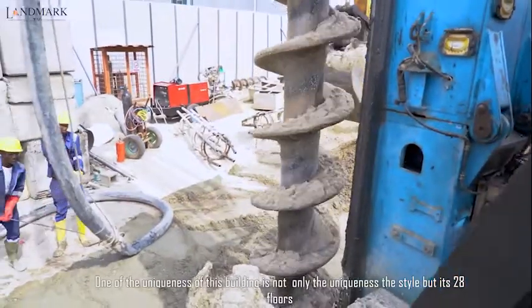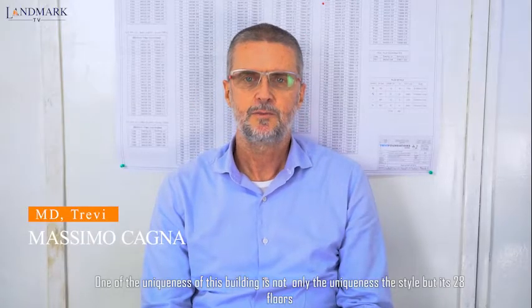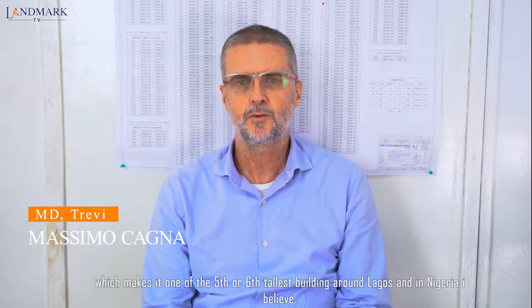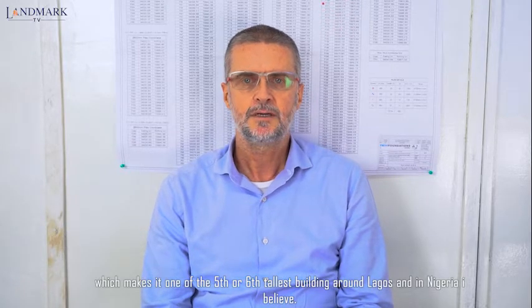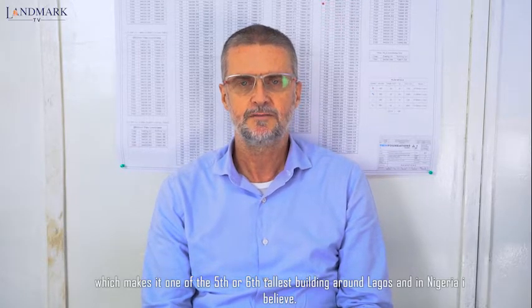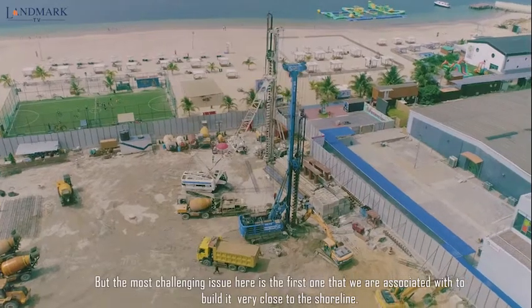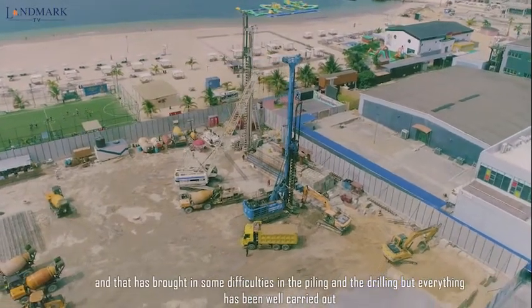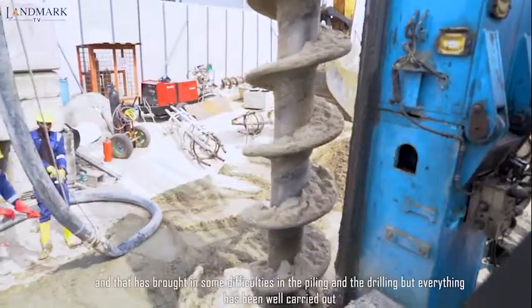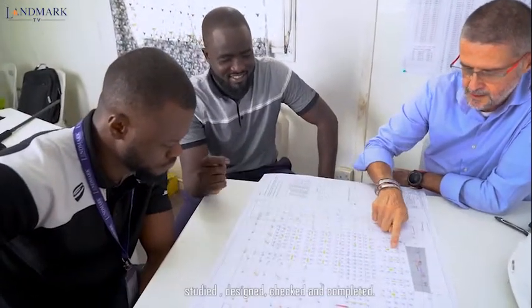One of the uniqueness of this building is not only the style, but it is 28 floors, which makes it one among the five or six tallest buildings around Lagos in Nigeria. But the most challenging issue here is that it is the first one we are associated with to build very, very close to the shoreline. That has brought some difficulties in the piling and in the drilling, but everything has been well carried out, studied, designed, checked and completed.